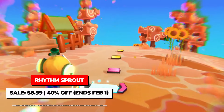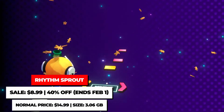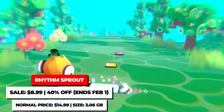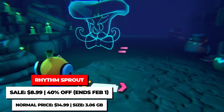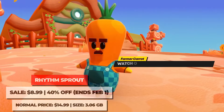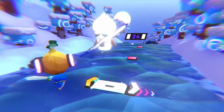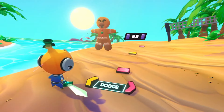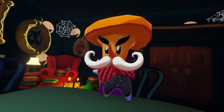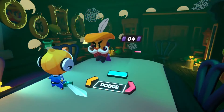Rhythm Sprout is a rhythm action game that has you progressing and fighting in various stages to the beat of the music. It seems a bit weird at first, but once you get a feel for the game, it ends up being a lot of fun with a lot of replayability options and modifiers to keep the party going. If you like rhythm games, then this one is worth checking out. It's on sale for a brand new low price of $8.99 until February 1st.